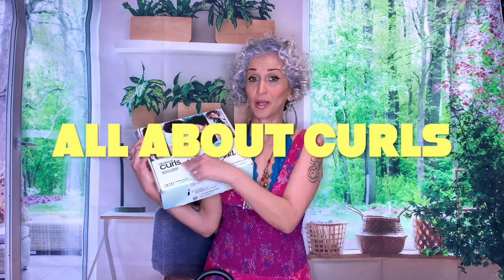I got sent a PR box by Zotos Professional — the All About Curls box. I am part of the influencer app, and basically on that app if you leave reviews, you get the chance to qualify for what they call the box campaign.